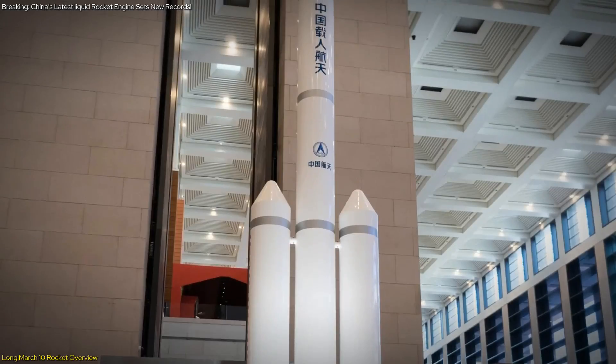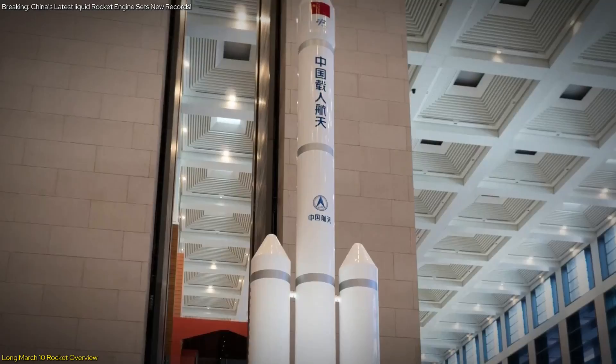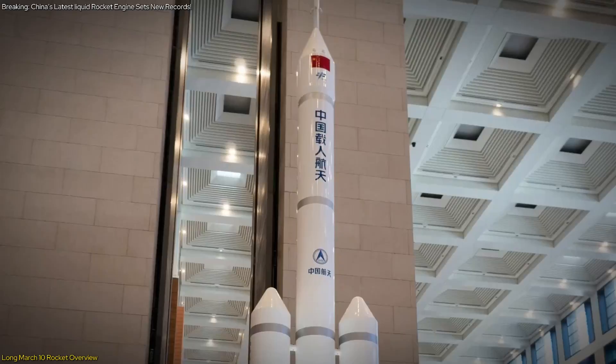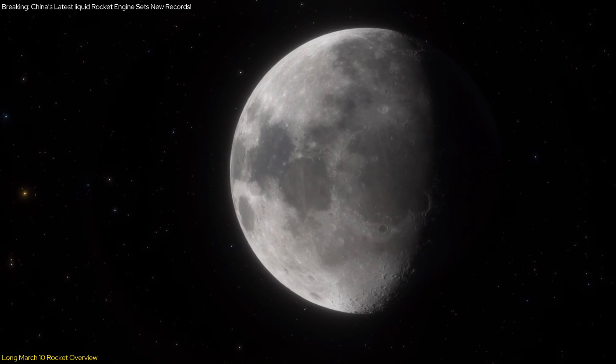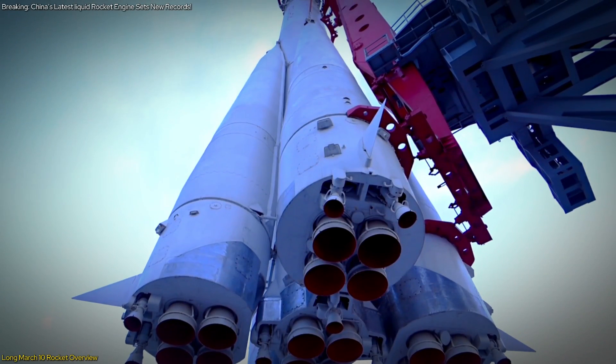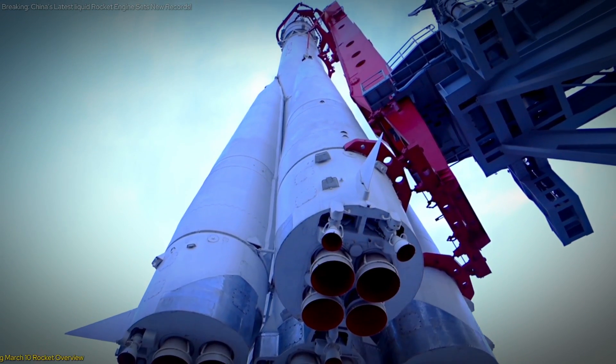As we look at the Long March 10th's role in China's space missions, it's essential to understand how these advancements affect lunar exploration and international space collaborations. Let's delve into how these developments will influence future space missions and partnerships.